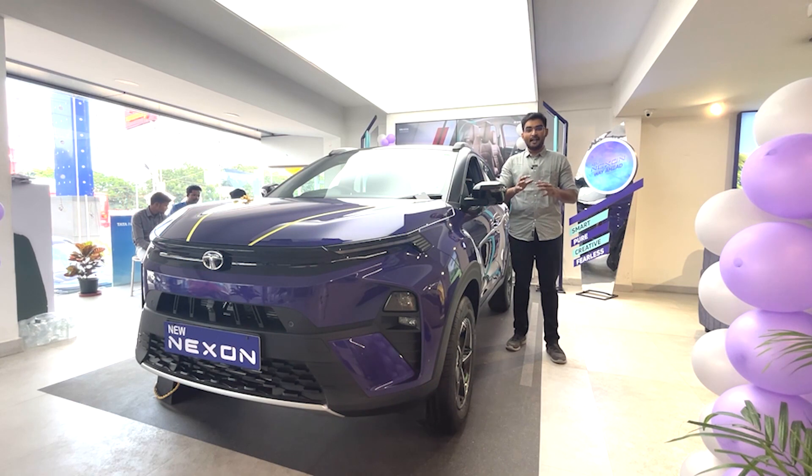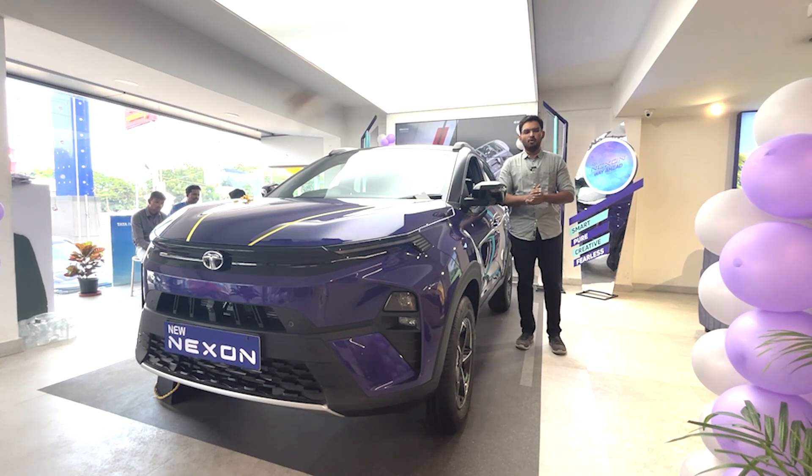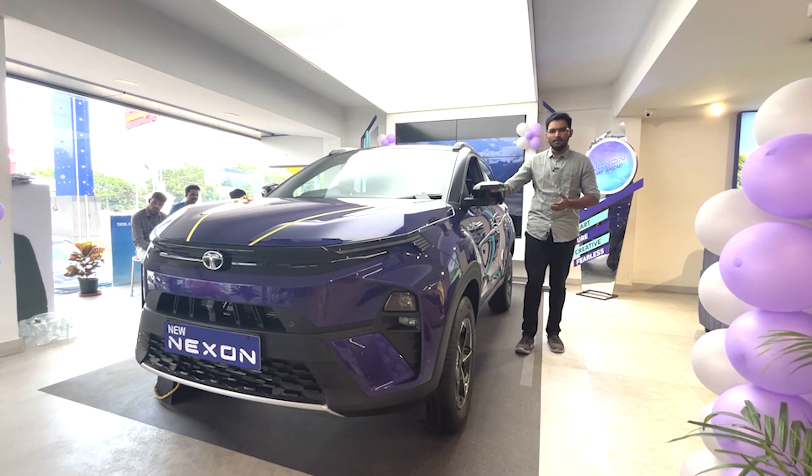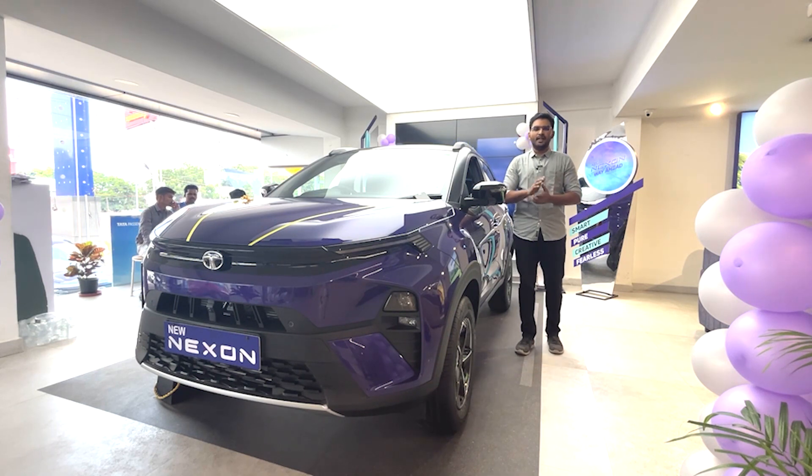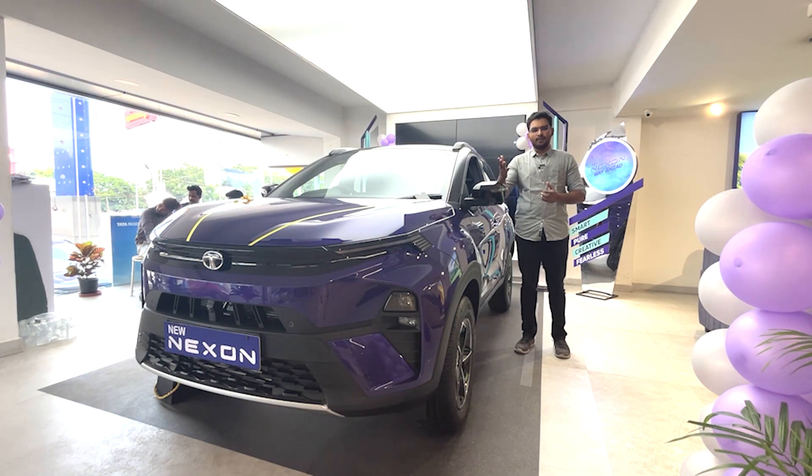We are looking at sales. The Nexon is a top player in the sub-4m SUV segment, priced between 8.10 Lakhs and 15 Lakhs. This is the second facelift of the Nexon.